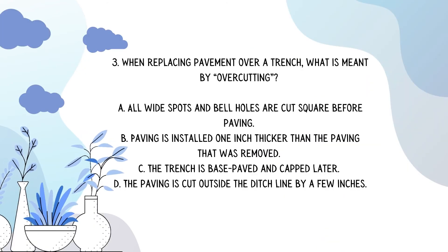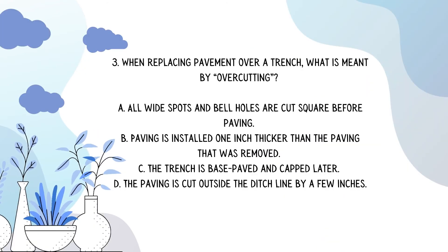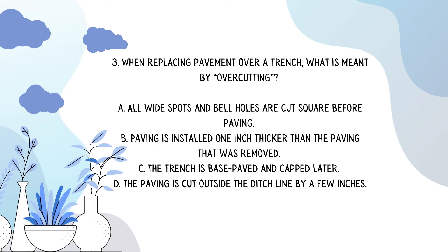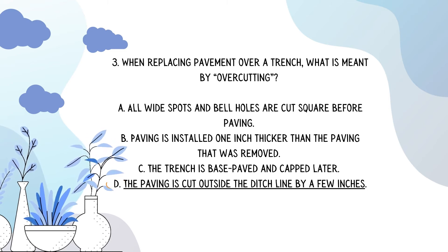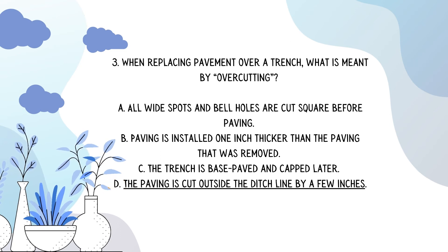When replacing pavement over a trench, what is meant by over cutting? The answer is D: the paving is cut outside the ditch line by a few inches.